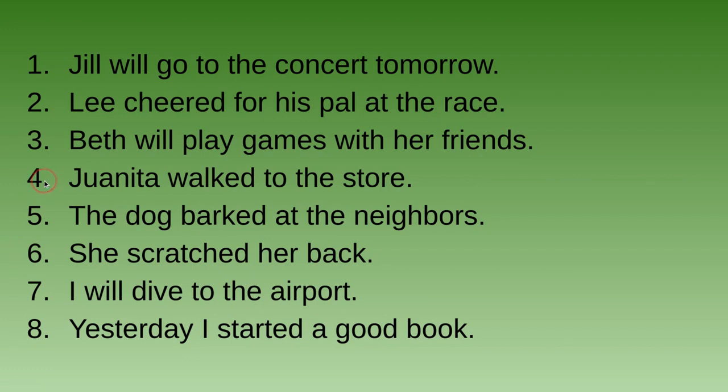Number four: Juanita walked to the store. That -ed at the end of 'walked' makes it past tense.